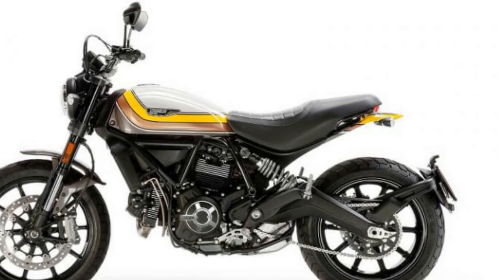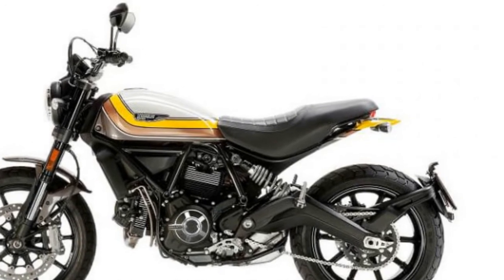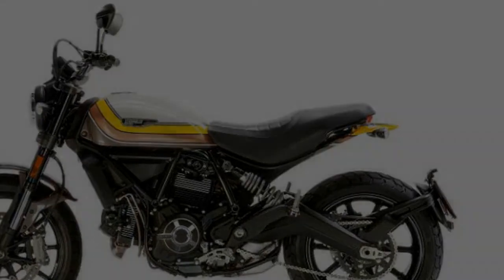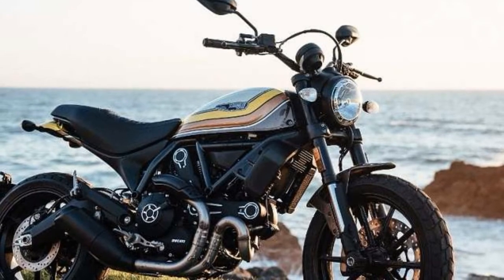The bike sits on a tubular steel trellis frame and runs on spoked aluminium wheels shod with Pirelli MT60RS 110/80R18 and 180/55R17 front and rear tires respectively.